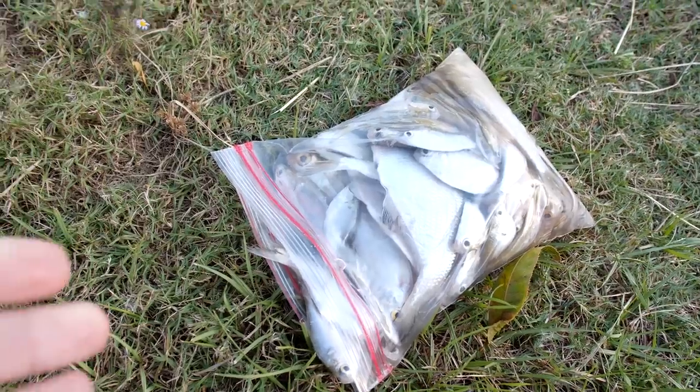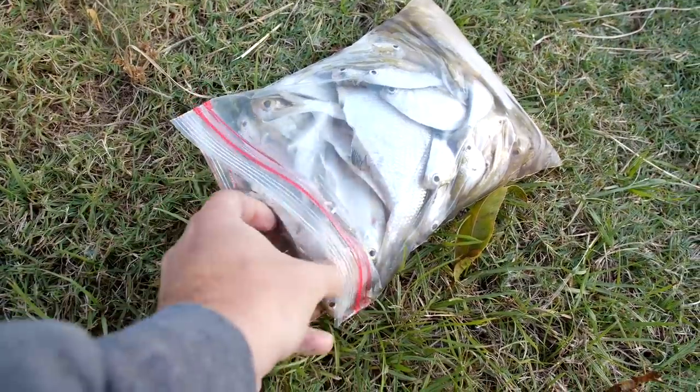What's up guys, I'm down at the pond and it is pretty chilly. We just got a cold front in about two days ago and I don't see any sign of the turtles. The bass and the catfish are still down here so we're going to feed them some shad.